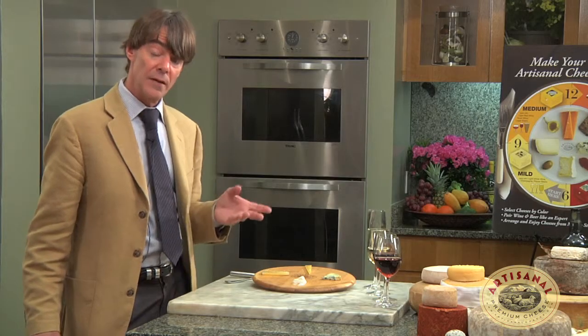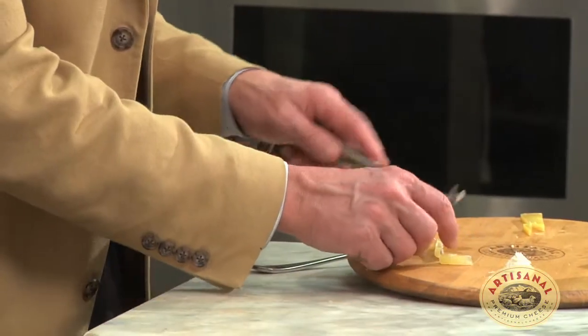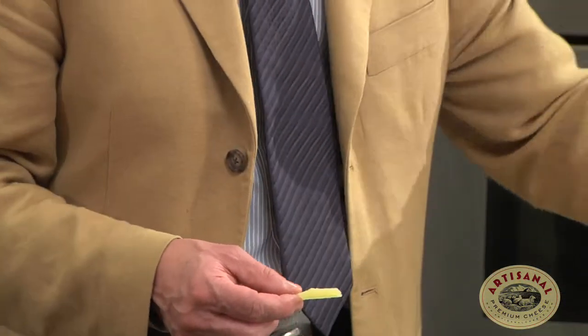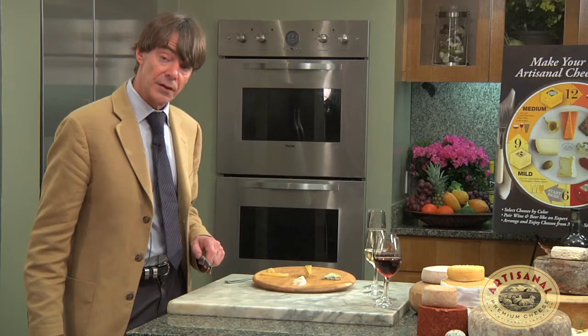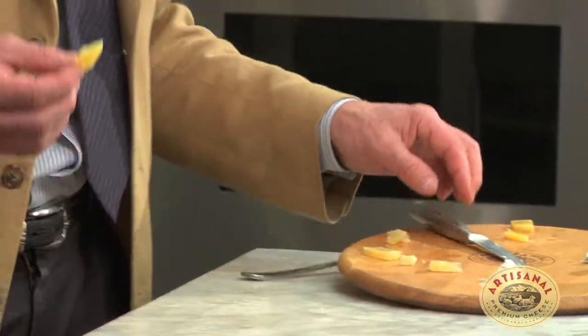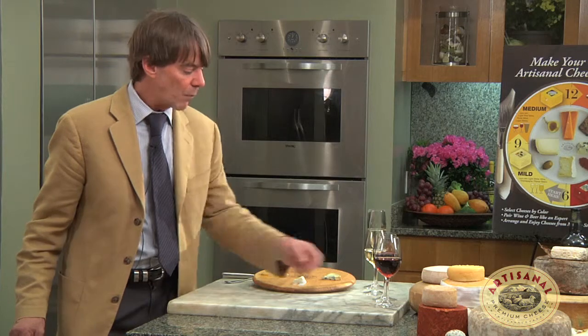Now for the medium cheese, the Manchego, with the Viognier. Exotic. It brings out flavors in the Viognier that I didn't appreciate before.